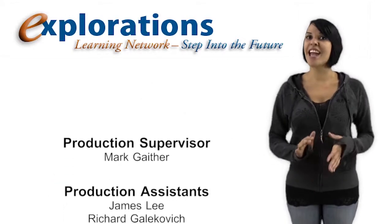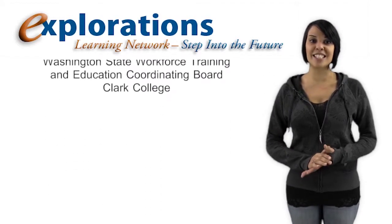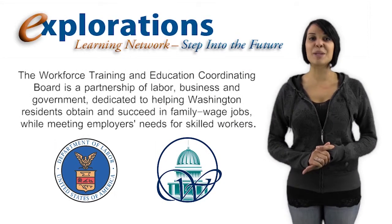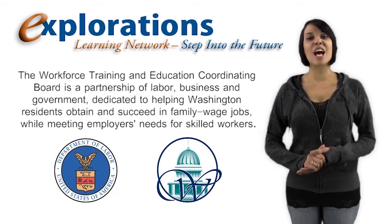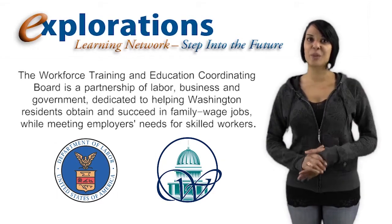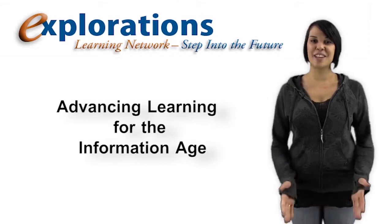Mark Gaither is our producer and director, and this episode was sponsored through a Department of Labor grant administered by the Washington State Workforce Training and Education Coordinating Board. The Workforce Training and Education Coordinating Board is a partnership of labor, business, and government dedicated to helping Washington residents obtain and succeed in family wage jobs while meeting employers' needs for skilled workers. I'm Aviance Anderson for the Explorations Learning Network, advancing learning for the information age.